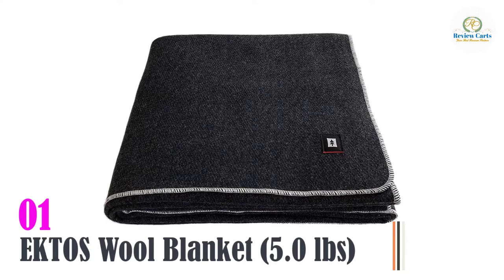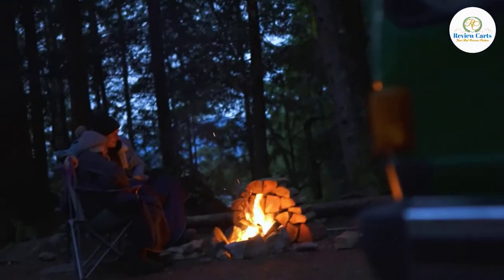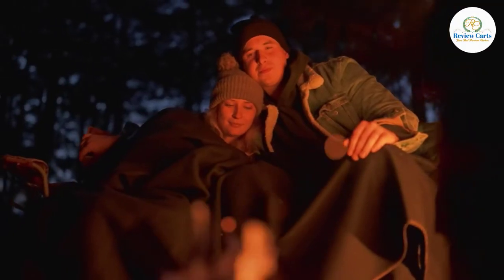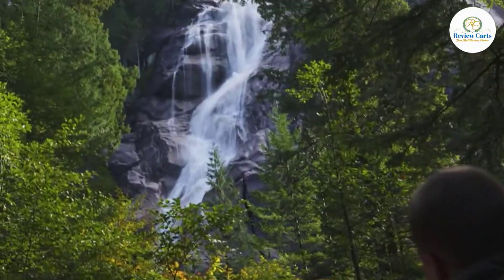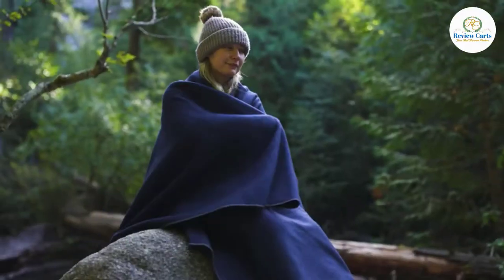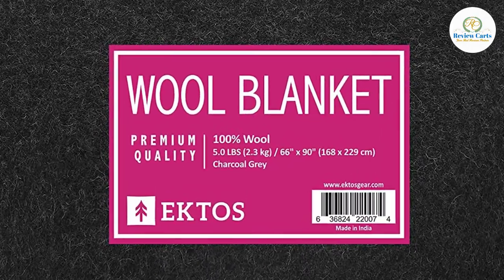Number one: Ectos Wool Blanket, 5.0 pounds. The Ectos 100% wool blanket is warm, durable, and it's a steal for the price, considering it's made with quality natural fibers. It's big and heavy, which makes it feel very protective and comforting. The texture also helps it stay put on top of a slippery sleeping bag at night.